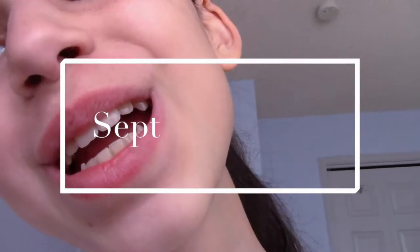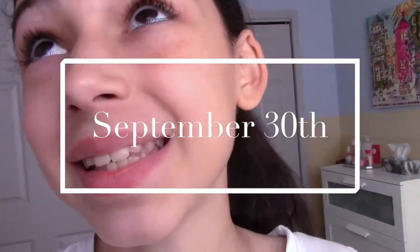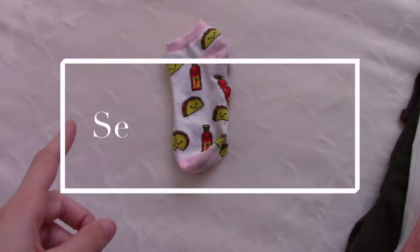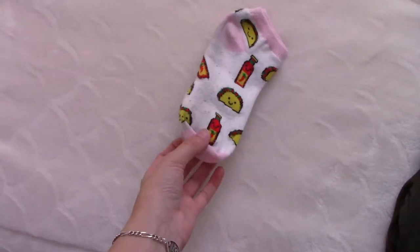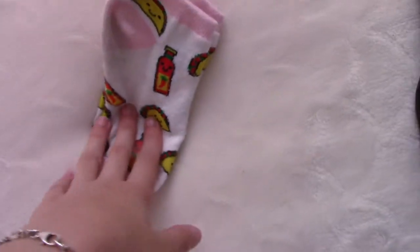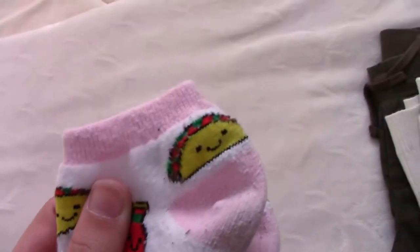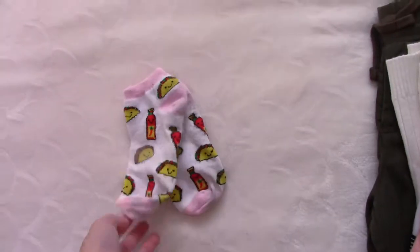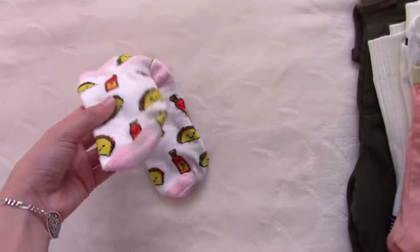What's up everyone! For this week's vlog, we're going to a festival — I'm so excited. I want to show you guys my outfit, so let's do it. I'm wearing these really cute socks from Forever 21. They've got little tacos and hot pepper sauce on them. They're baby pink on the end and they're just super cute — one size fits all. If you want a pair, go to Forever 21.